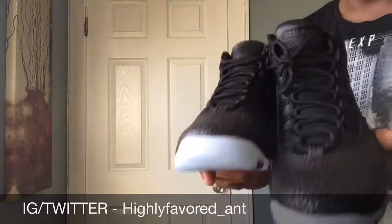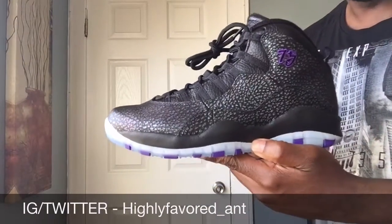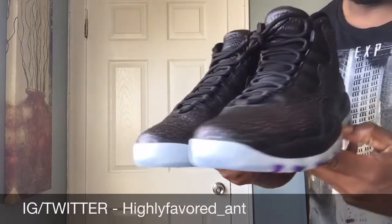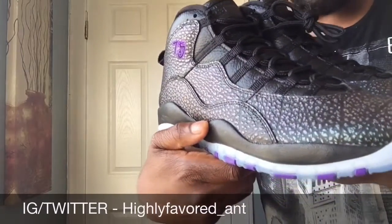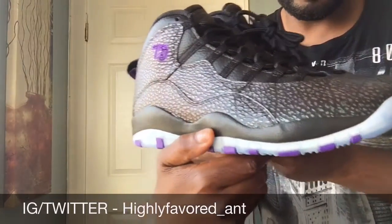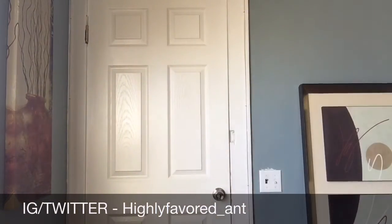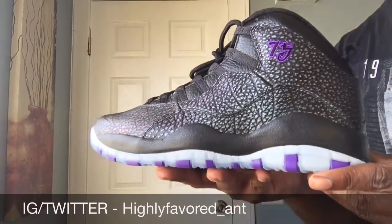Here they go — the Jordan 10 Paris. Just a clean, clean shoe. I was going to do this video outside, but it's still a little chilly, so I set up inside next to the window. Hope you guys can see it. It's a really crazy design for the Jordan 10. You see this iridescent look on the upper?